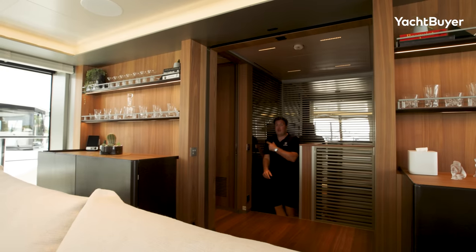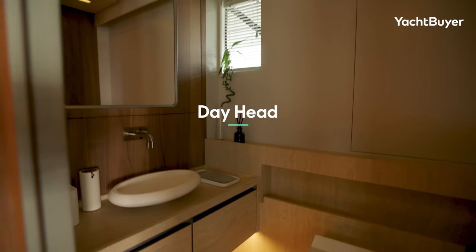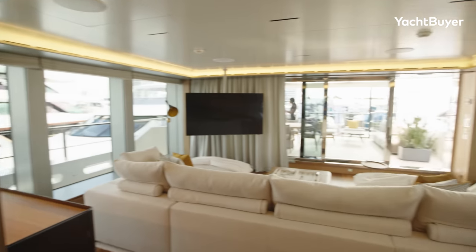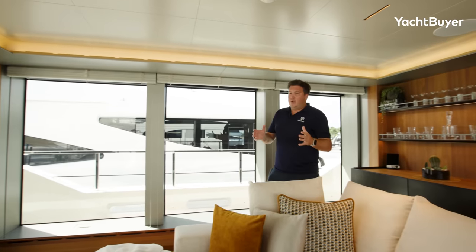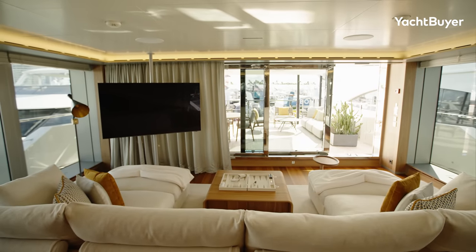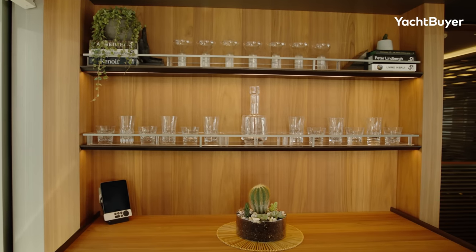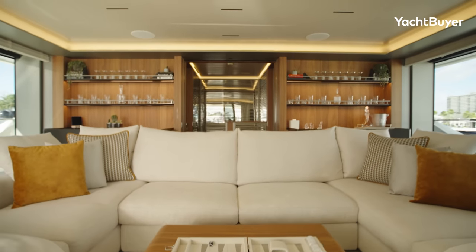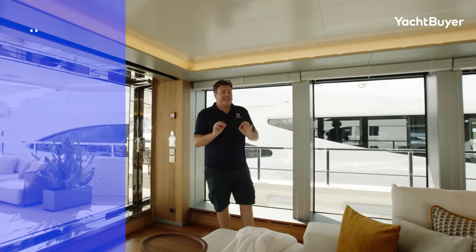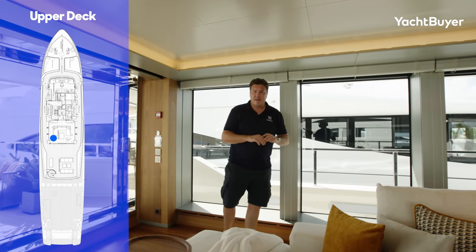Up to the bridge deck. Through this door we have the bridge and the captain's cabin. The skylounge is a bit smaller, cosier than downstairs — somewhere the owner might want some privacy, relax with family, watch the TV — one of the few TVs you can actually see on this yacht. There's also a bar here, so you can pour yourself a drink and enjoy the wonderful views from these floor-to-ceiling windows. We are pretty elevated in this spot, so the views out when you're clear of a marina should be absolutely fantastic.